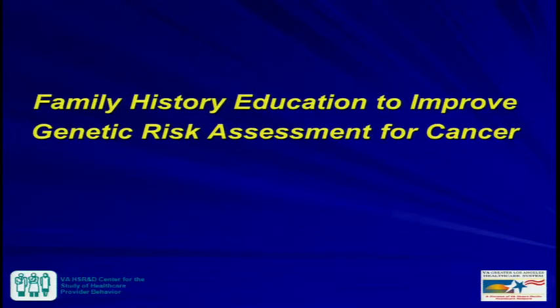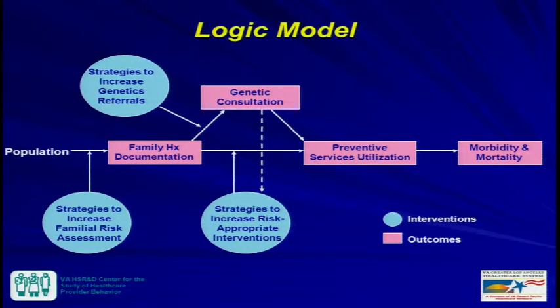For the remainder of my time, I want to talk more about the Family History Project from CDC, as it's furthest along. The goal was to develop a multi-component education program to improve recognition and referral of patients at risk for hereditary cancer — essentially implementing guidelines and recommendations from USPSTF, NCCN, and CDC regarding hereditary cancer with respect to family history. Our logic model targets a population with educational strategies to improve family history documentation, referral for genetic consultation, utilization of preventive services, and ultimately morbidity and mortality.